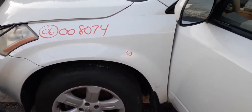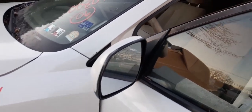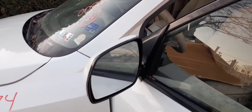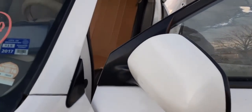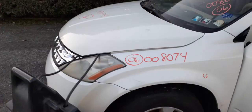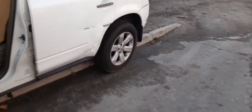We got a left fender — it's a repaint, it's got one little shot in it, not too bad. There's the mirror — white color, no privacy tint, it's power, no heat. Exterior paint code is QX1.